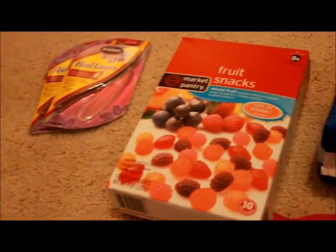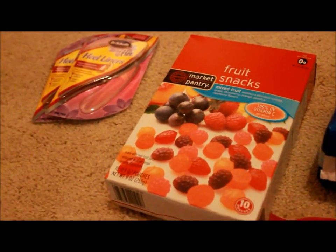Hey guys, today I'm going to be doing a Target haul. I did this a few days ago, I just didn't record the video yet, but today I'm going to be recording the video, and they were really good deals.